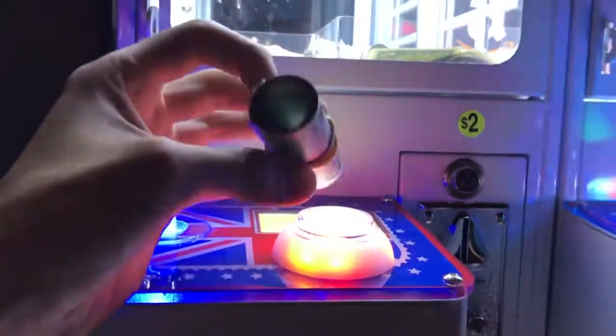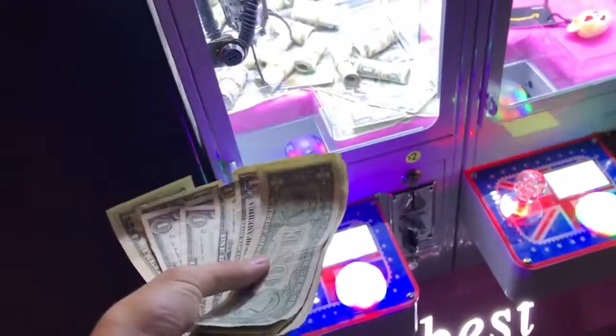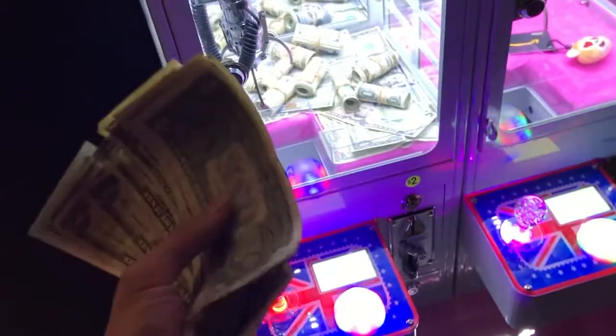Come on. No way. First try. Are you kidding me, dude? No way. Oh my god, guys. That is so cool. Mini claw machine — we got a roll of $20. Let's see how much is inside. Just a bunch of ones, but that's not bad, guys. I got $10 in ones and a $20 bill. That makes $30.